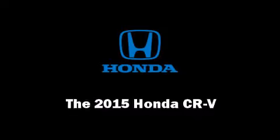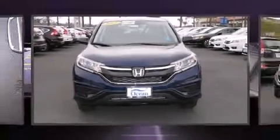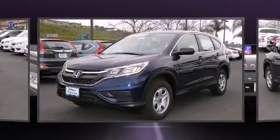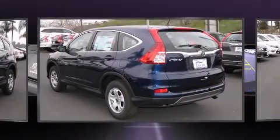Discerning drivers will appreciate the 2015 Honda CR-V. Under the hood, you'll find a four-cylinder engine with more than 170 horsepower. And for added security, Dynamic Stability Control supplements the drivetrain.